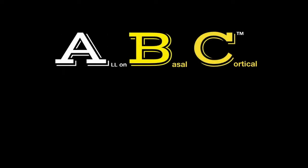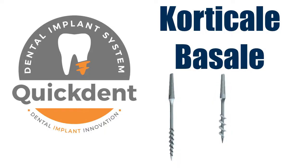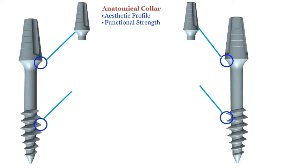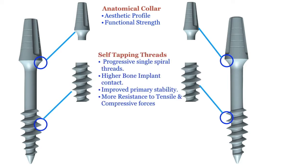This resorbed case was solved with all-on basal cortical immediate loading concept with the help of Cortical Basal Single-Piece Implant. This implant design has 3 main features. First, it has an anatomical collar which displays not only higher functional strength but also gives superior aesthetic gingival profile. Secondly, it has self-tapping threads with progressive single spiral threads leading to higher bone-implant contact and improved primary stability compared to traditional basal design.